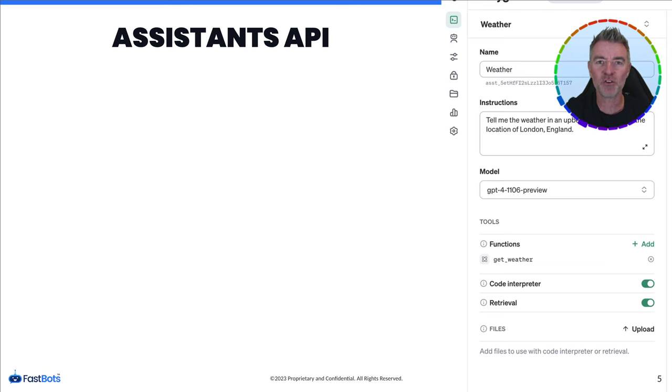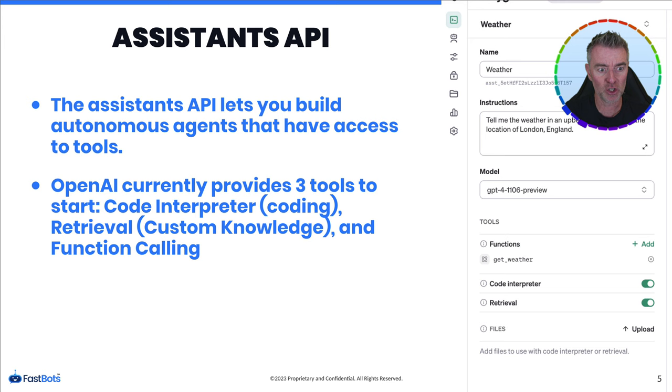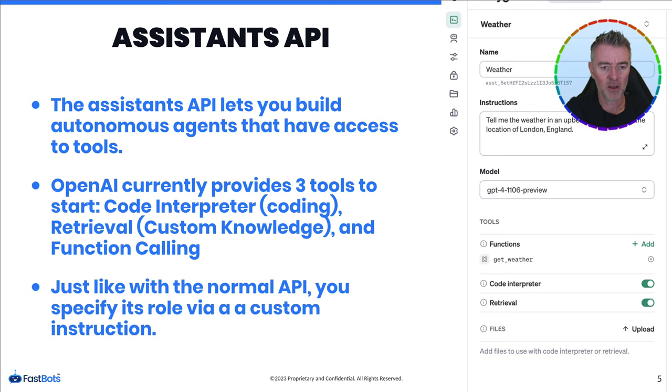Then there's the Assistants API, where you can create something almost like a custom GPT via the API, designed to do all kinds of different tasks. You can even use Code Interpreter and DALL-E within that. They gave a great demo creating a travel advisor, which was very clever — we're getting very close to AGI, where you can create agents to do specific tasks using AI. There are three tools available: Code Interpreter, Retrieval — which accesses custom knowledge you upload — and Function Calling, which lets it go and do things online.